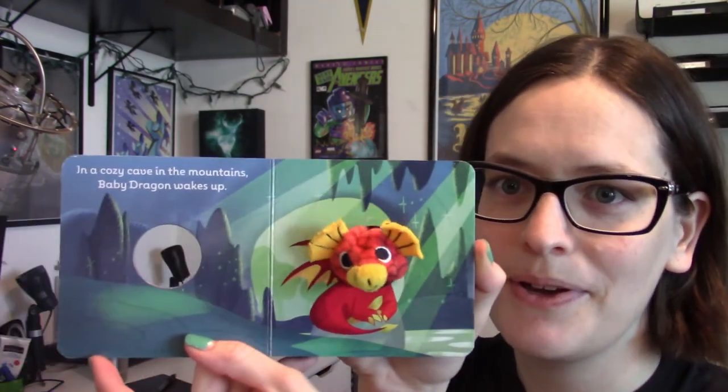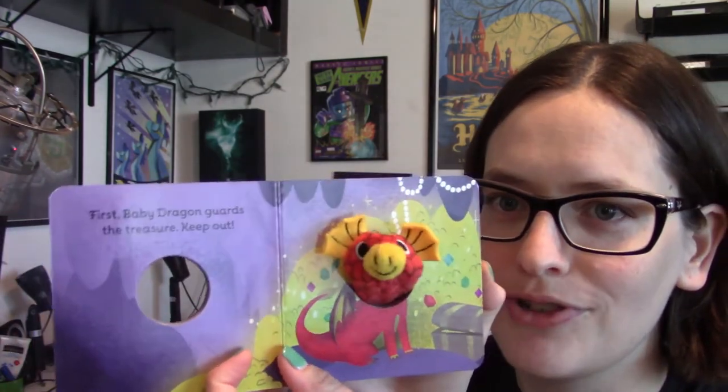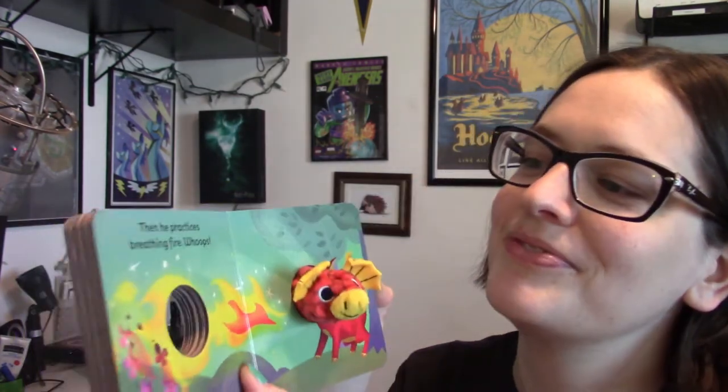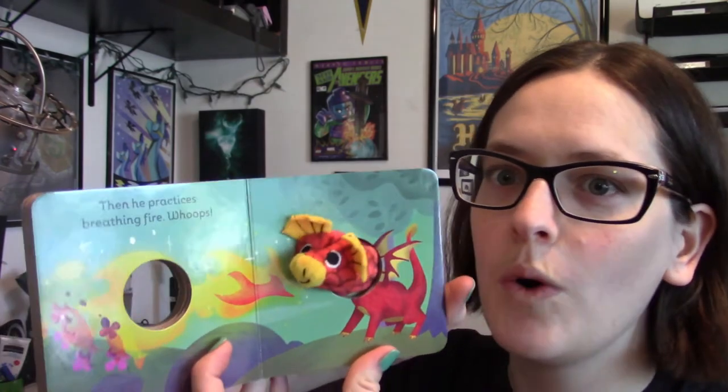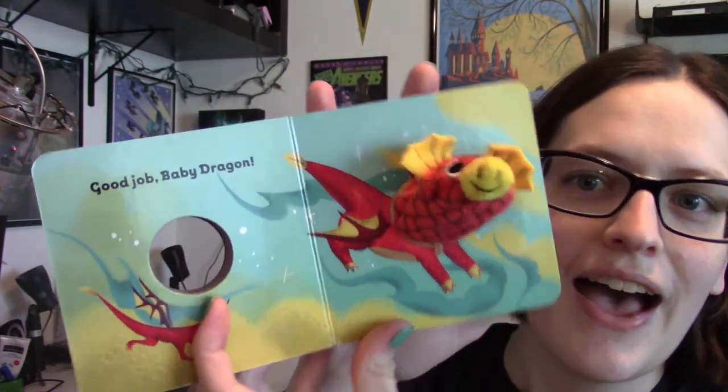In a cozy cave in the mountains, Baby Dragon wakes up. He's ready to learn how to be the best dragon ever. First, Baby Dragon guards the treasure. Keep out. Then he practices breathing fire. Whoops! Finally, it's time to fly. Is Baby Dragon ready? Good job, Baby Dragon! That's it. Super cute, super tiny.